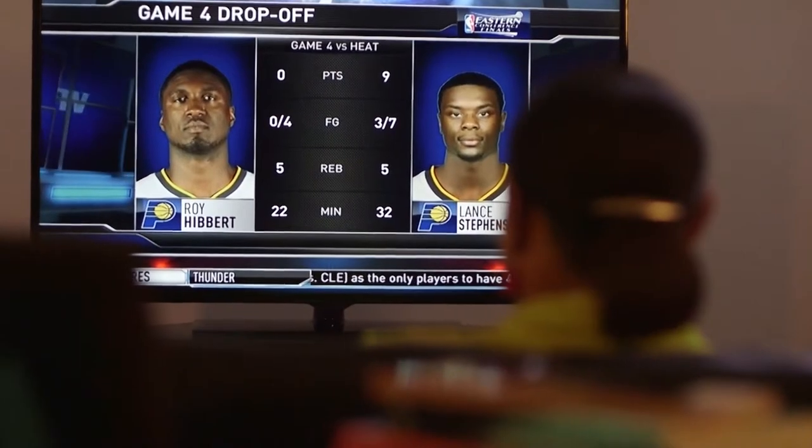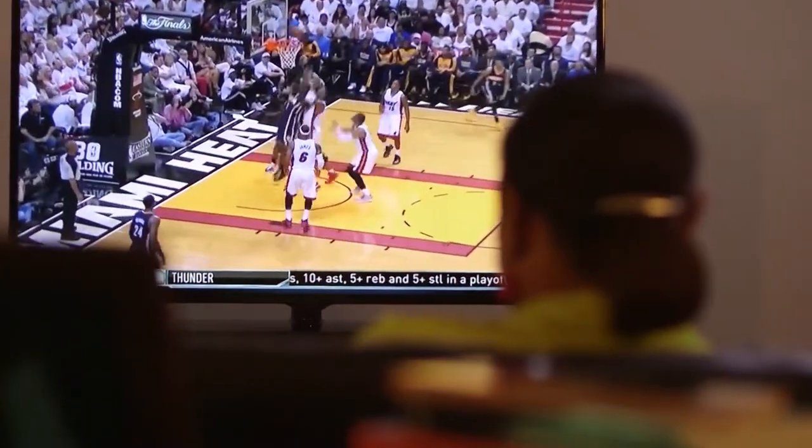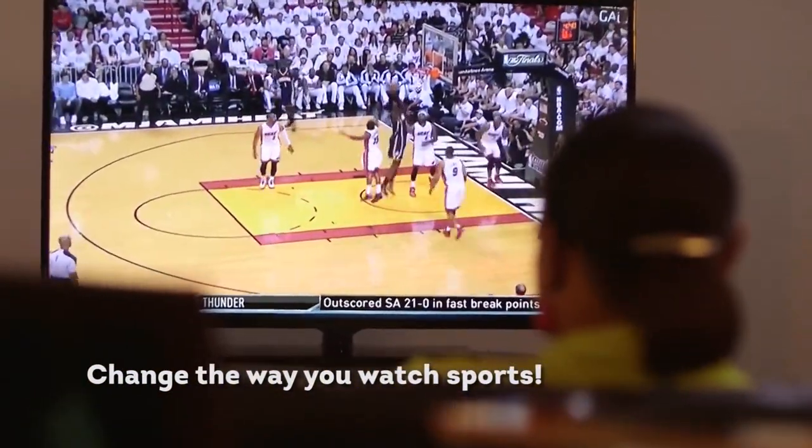One of the first things I got excited about when we got an HDTV with the RevTV HD set-top box was experiencing the game. It felt like I was right there courtside. Once you go HD, you just can't go back to the regular standard definition TV signal. You can literally see the sweat on LeBron's face, you can see the scoreboard better.